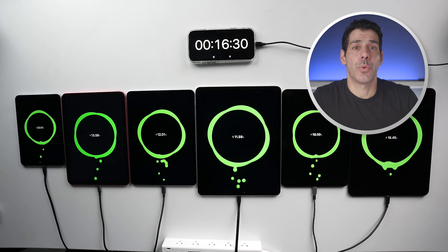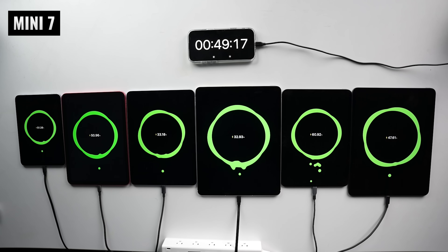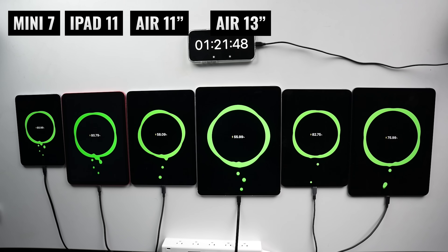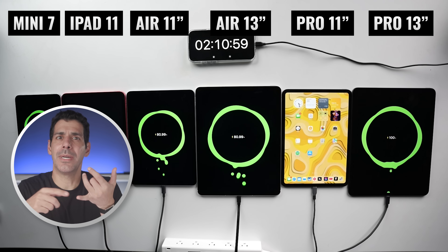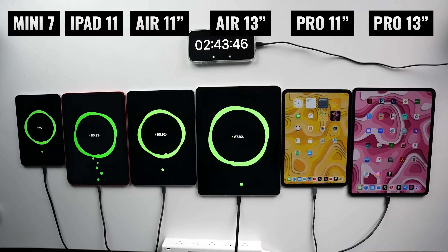Let's start out by charging each one of these iPads to see how they compare. I've got the iPad Mini 7, the iPad 11, the iPad Air 11 and 13 inch, and then the iPad Pro in 11 and 13 inches. Apple gives every single current iPad the same battery rating, but when I actually use them, they're not the same at all. So let's put them through a little stress test and see what happens.